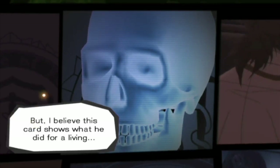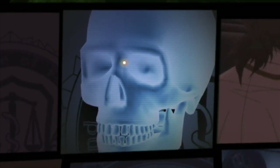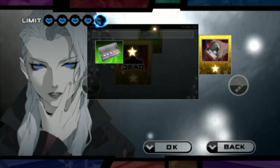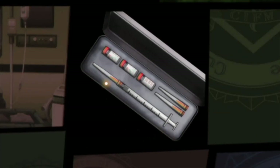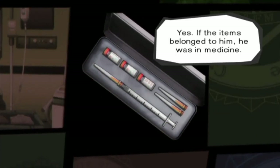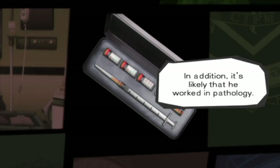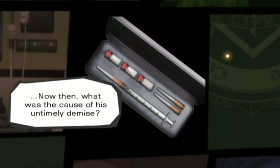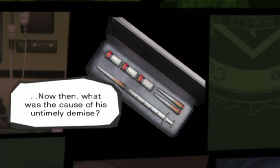I believe this card shows what he did for a living — the needles. He's a health professional. The irony. If the items belong to him, he's in medicine. In addition, it's likely he worked in pathology. A lot of doctors have injected themselves with things because no one else would allow them to do it.